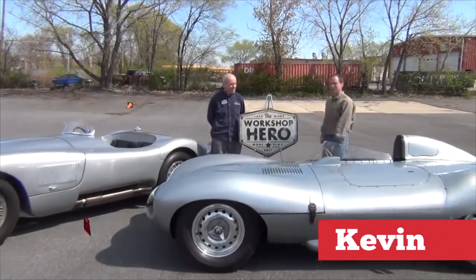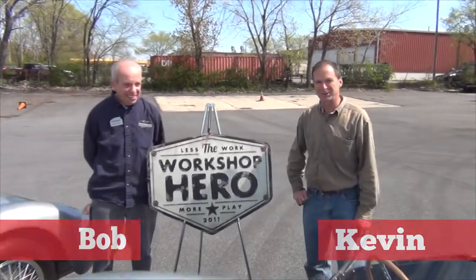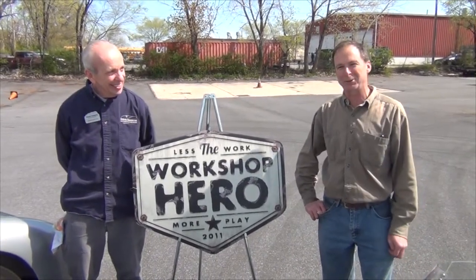Hi, I'm Kevin. This is Bob. We're with the Simeone Museum in Philadelphia. We have our two Jaguars out here, C and D-Type, and we want to thank Workshop Hero for giving us a wonderful product that we use here.